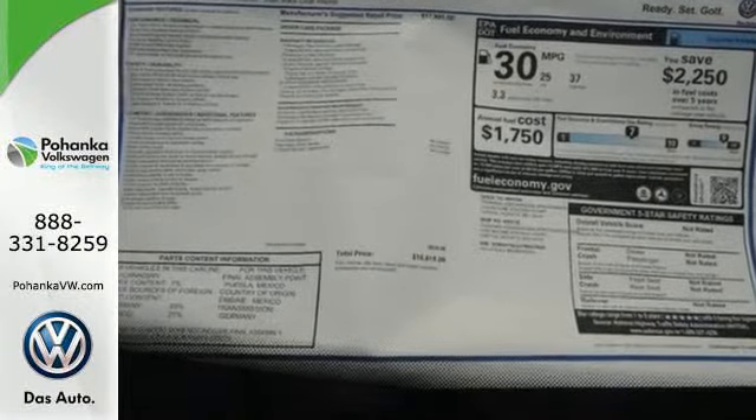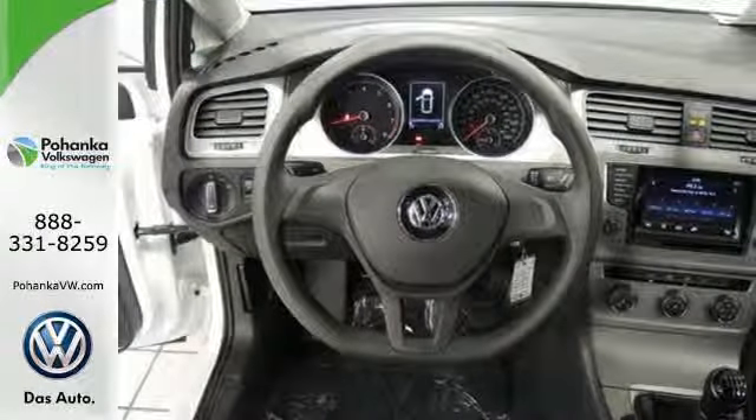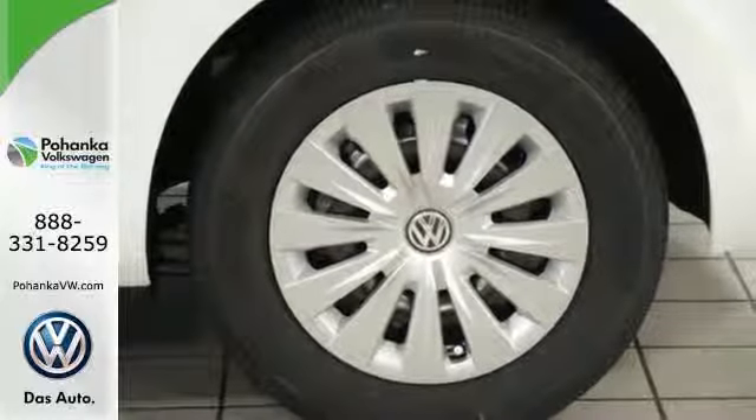Plus, enjoy a smooth ride thanks to the seven active stability-enhancing systems, XDS Cross Differential System, and four-wheel independent suspension.